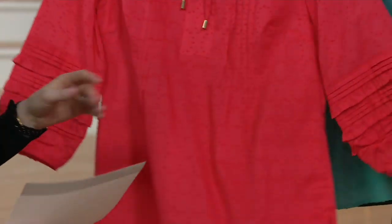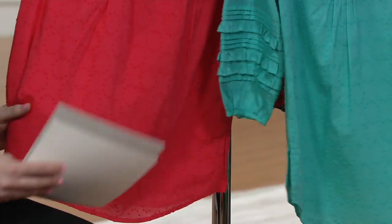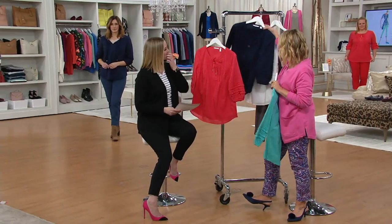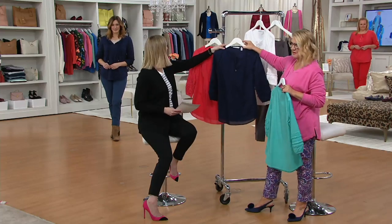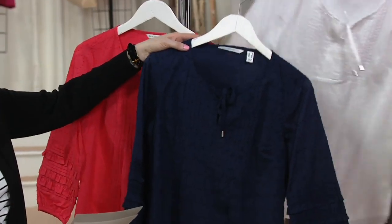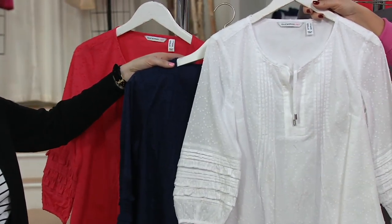It is 100% cotton. Let's show you the other colors. That is the turquoise — just these two together, I mean, vacation. And then we have the dark navy, which we're seeing on a classic. And then we have the bright white, which you're immediately going to snap up for vacation, because nothing says vacation like that.